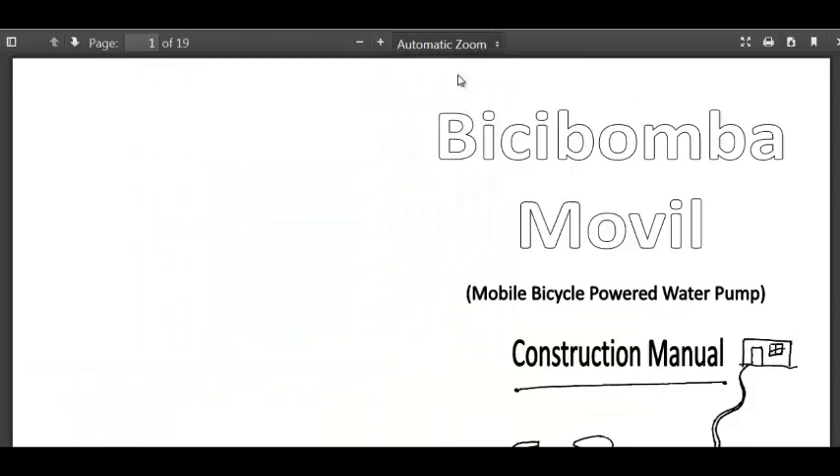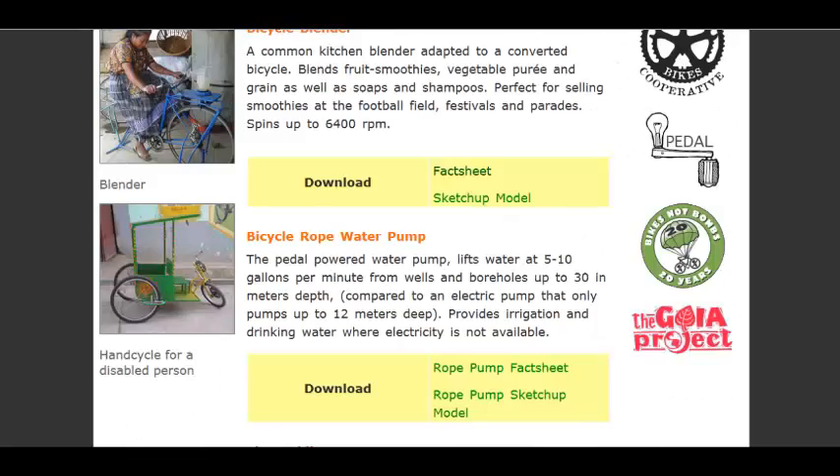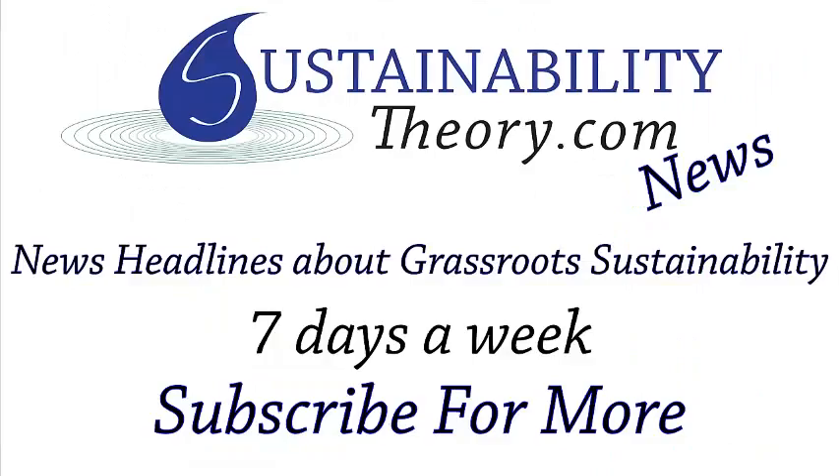There's also instructions for their water pump, and if you want to see more about it, the link for this page and the home page will be in the description. If you'd like to see more news headlines like this, subscribe to my channel. Have a great day.